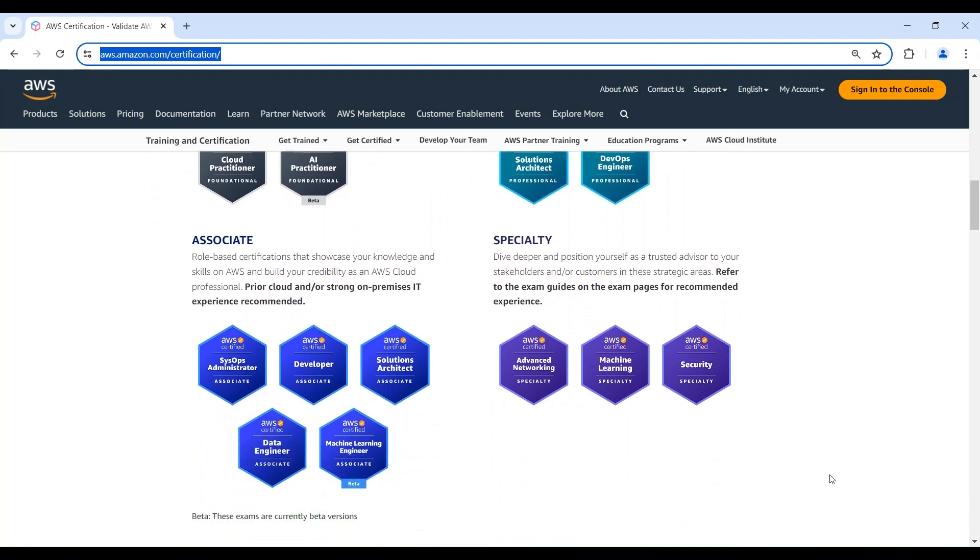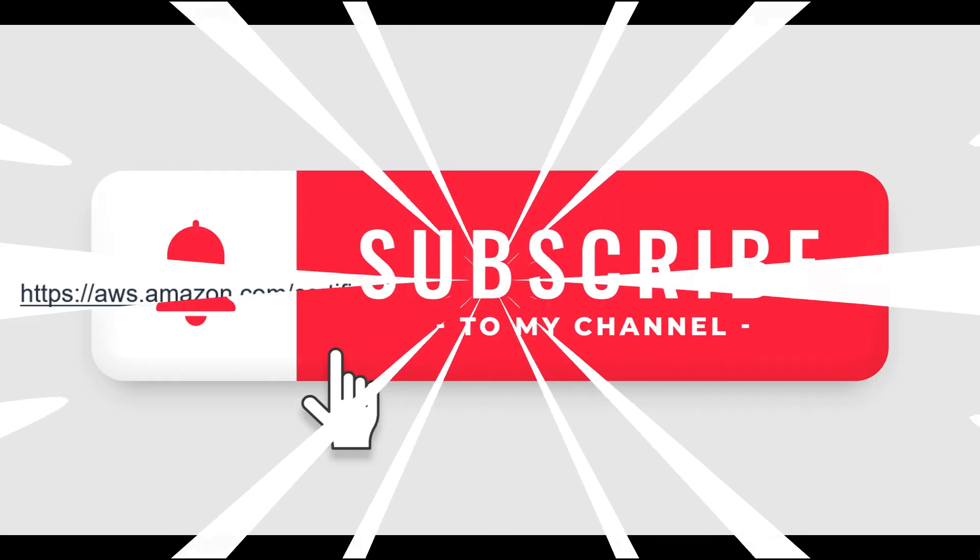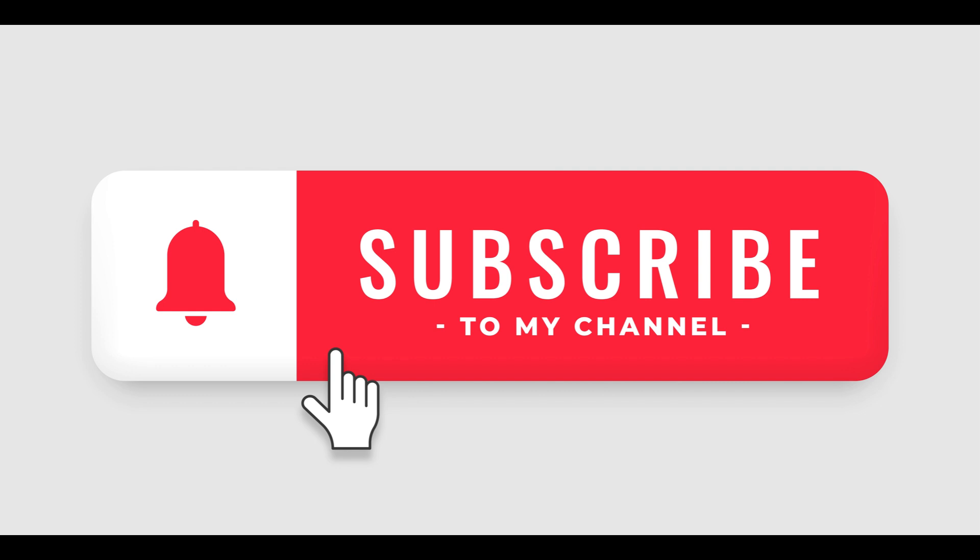So, there you have it. With the right study plan and the resources at your disposal, you can conquer the AWS certification landscape and elevate your cloud career. Remember, these certifications are valuable investments that showcase your expertise to potential employers. I've included a link in the video description to the official AWS Certification page, which outlines the different certification levels, exams, and training resources. Let me know in the comments which AWS certification interests you the most — based on your feedback, I can create more targeted videos. If you found this video helpful, please like and subscribe for more AWS tutorials, and let me know what other AWS services you'd like to learn about. Thanks for watching.